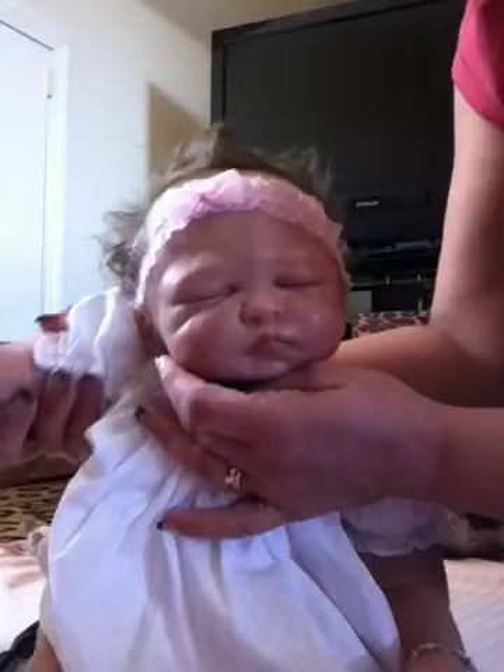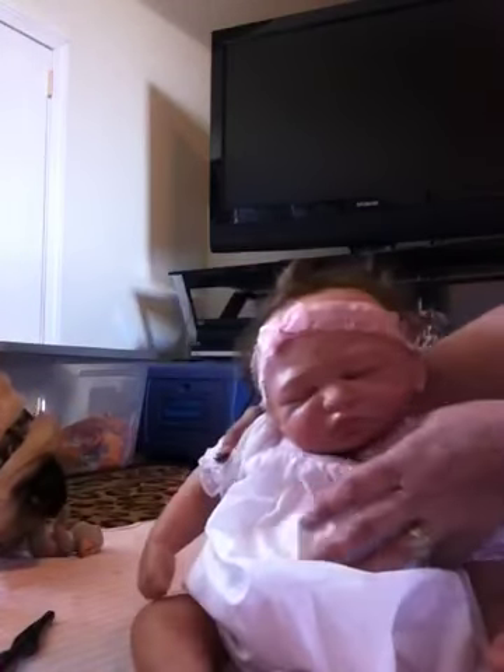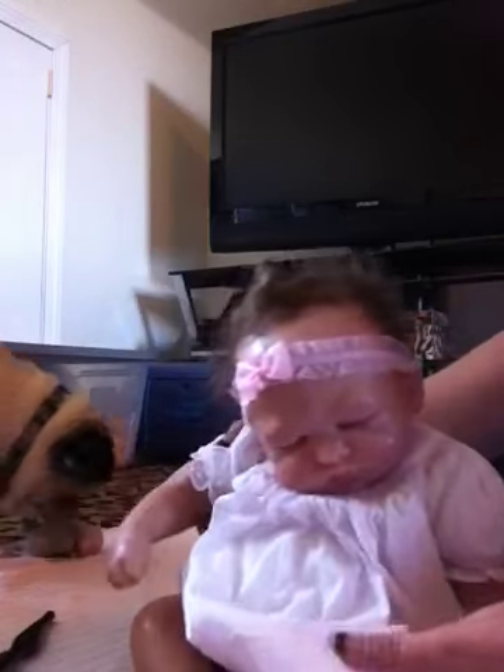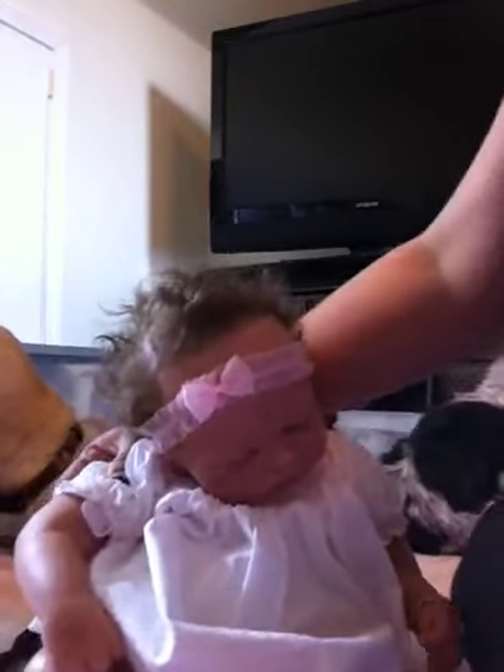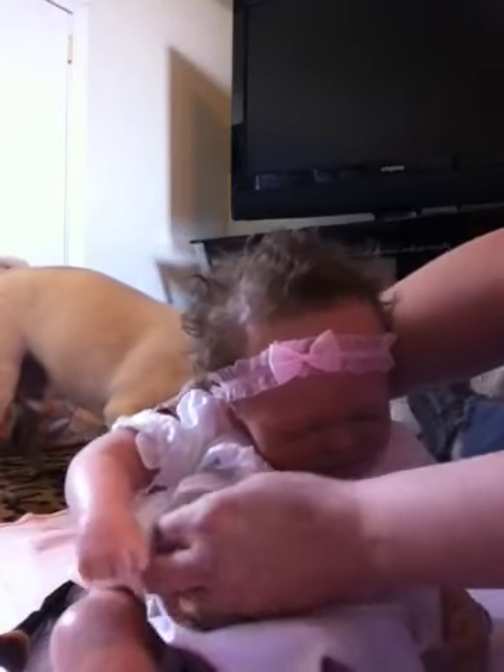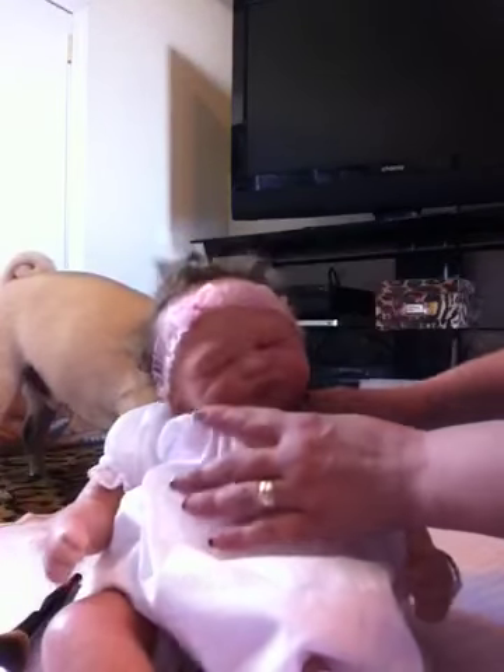So this is my beautiful baby girl. And I'm going to be letting you meet Tabitha Ryan — she's my other reborn. But she's the vinyl, full legs and full arms, and she's a preemie.